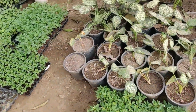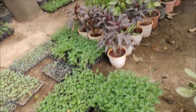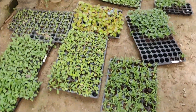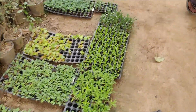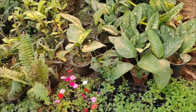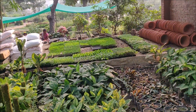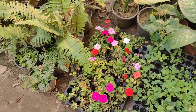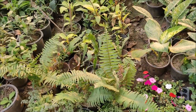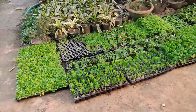There are a lot of seedlings here. I'm going to go around Ravii Nursery here to find the seedlings.